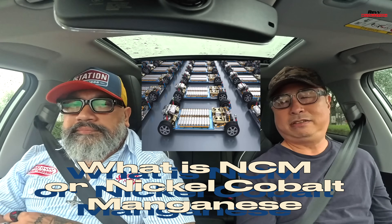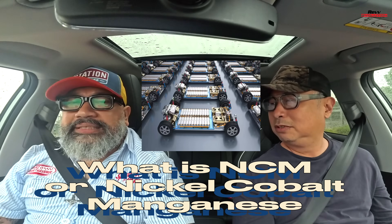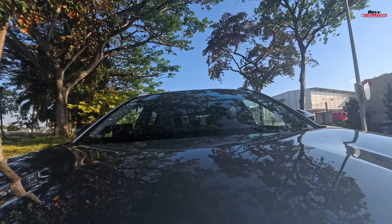NCM battery — Nickel Cobalt Manganese. This is another form of battery, but for high-performance applications. These batteries are used in high-performance and hyper sports cars that go at crazy speeds, needing a big battery to power the motors. They're also used in Formula E cars.